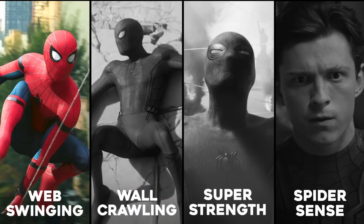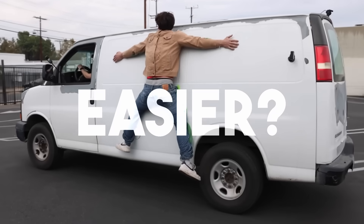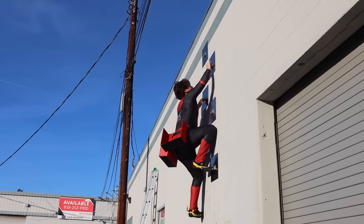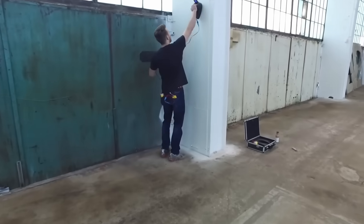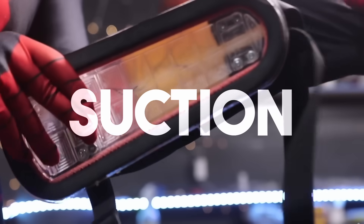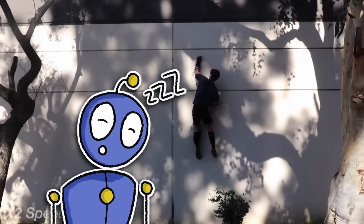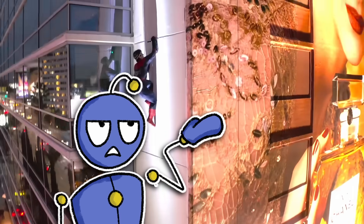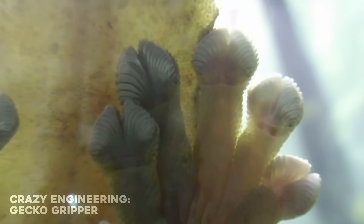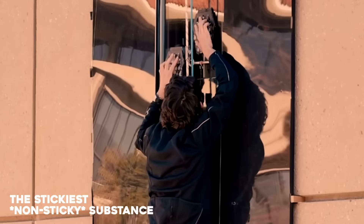Thankfully, sticking to walls looks a bit easier. YouTube engineers seem to be solving the issue quite creatively, by either literally sticking themselves to stuff, or using some sort of device that uses magnets or suction to get the job done. These work, but they're painfully slow. And once the goo stops sticking, or the device runs out of battery, you're dead.